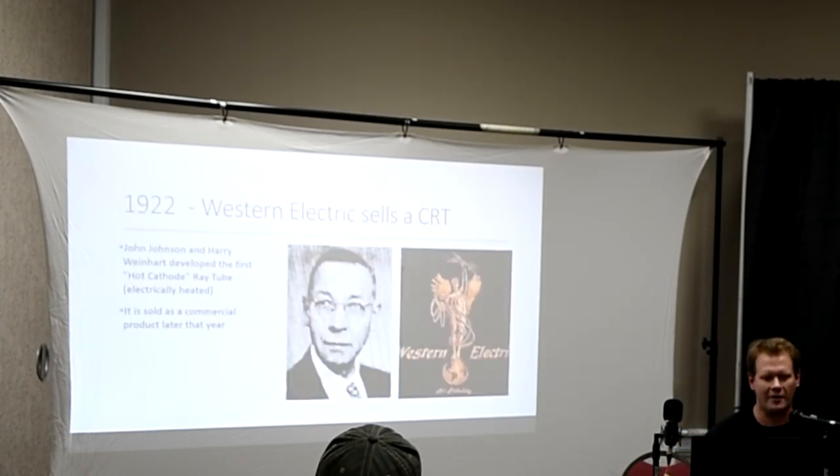Fast forward a little bit further, and we've got John Johnson and Harry Weinhardt from Western Electric. They developed the actual first hot cathode ray tube, which means electrically heated and powered, and then it was sold as a commercial product later that year. This would not have been used for televisions — it would have been used more for Morse code technology back in the early war era.